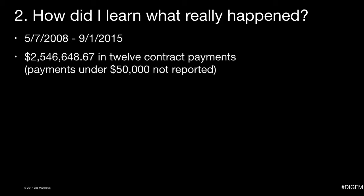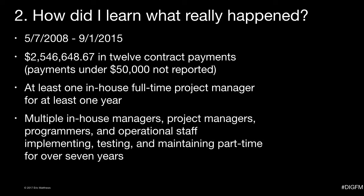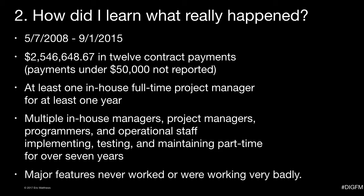Anyway, this is what I learned from that subsummary report and the other things I did. From May 7, 2008 to September 1, 2015, they paid that ECM vendor $2,546,648.67 in 12 contract payments — any payments under $50,000 were not reported. During that time, they had at least one in-house full-time project manager for at least a year. The ECM system and vendor required the attention of multiple in-house managers, project managers, programmers, and operational staff implementing, testing, and maintaining part-time for over seven years. Would all that bring up the cost to at least $2.6 million dollars?